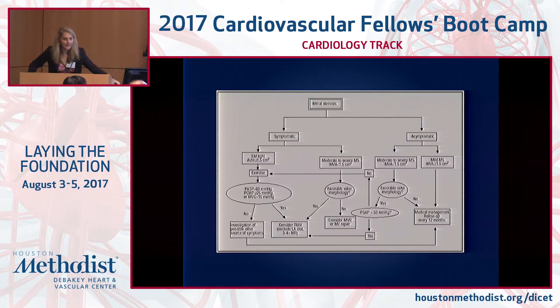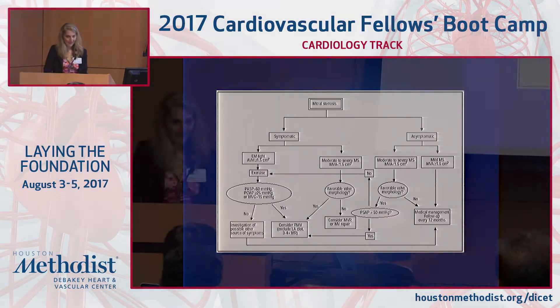Per the guidelines, she fits the criteria on the left-hand panel: symptomatic, valve area greater than or equal to 1.5 cm². On exercise, if the PA pressure exceeds 60 or the mean gradient exceeds 15, that constitutes severe symptomatic mitral stenosis and intervention is required. She ultimately had a repeat mitral valve repair rather than replacement. Her mean gradient is now slightly lower, and most importantly she is no longer symptomatic and can complete her ADLs.